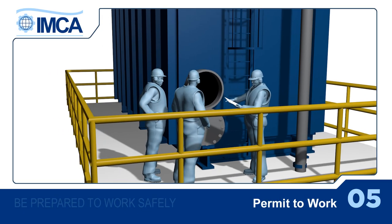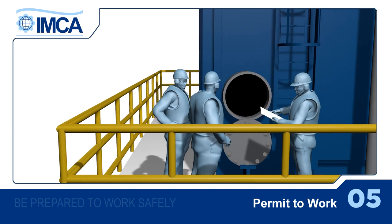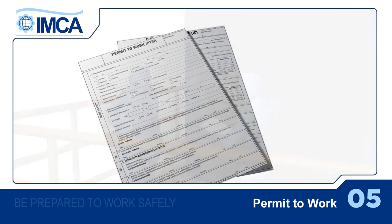If your task is potentially hazardous for you and your workmates, or others working nearby, or if those people's activities could affect it, you might need a permit to work.